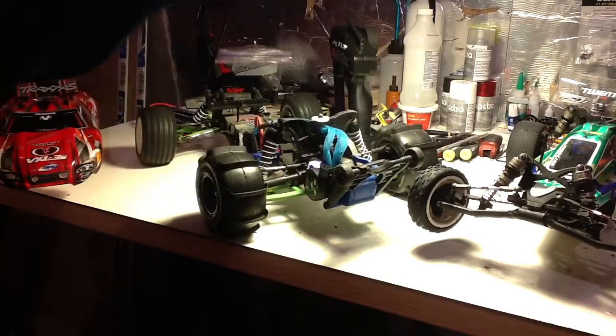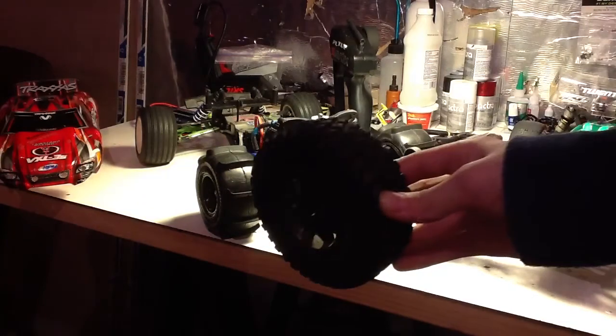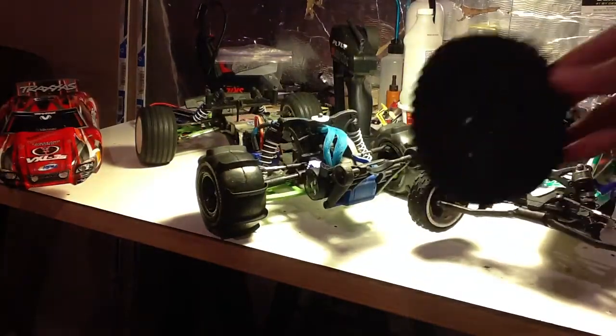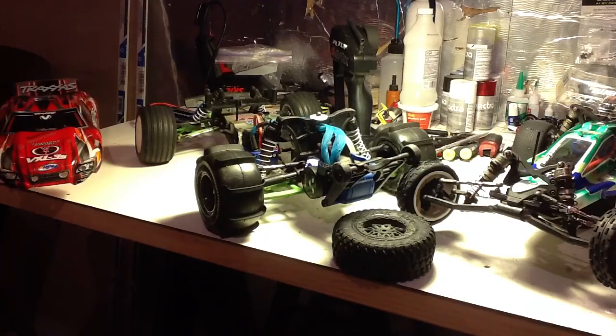All it does is get unpopped, and it doesn't even pop wheelies in the snow. I think next update I'm going to put the wheels from the XO on there, because I just can't drive it anywhere with the snow. I think I'm going to do that.